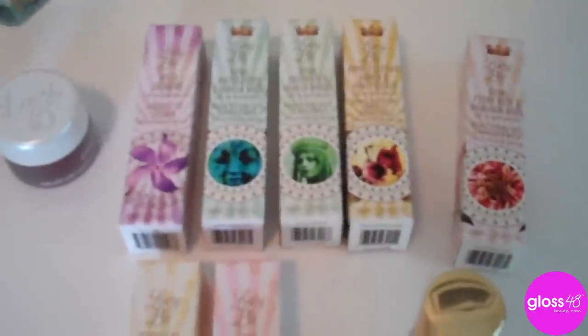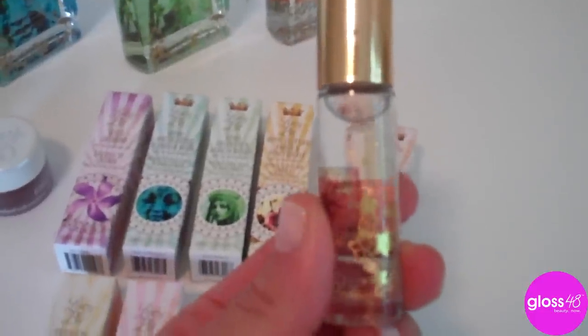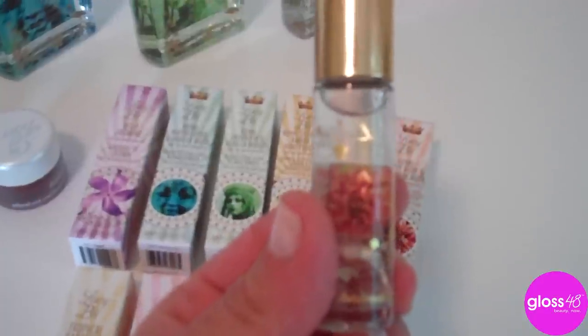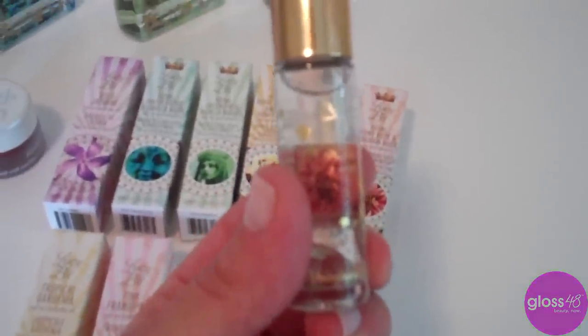All of these perfumes also come in perfume oil roll-ons, which are the perfect size to fit in a purse or cosmetic bag — handy for travel or for freshening up at the end of the day when you're heading out on the town.